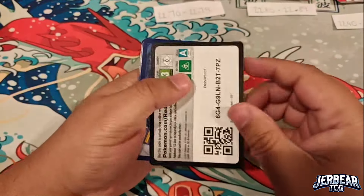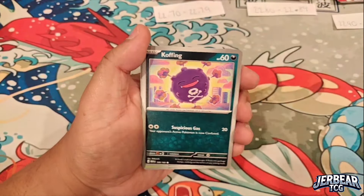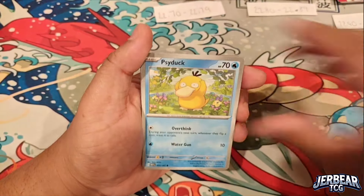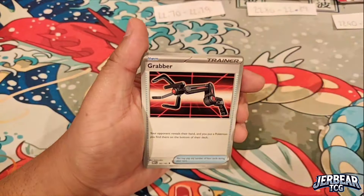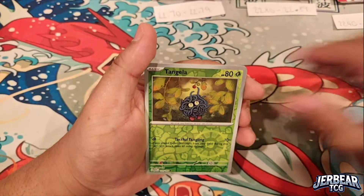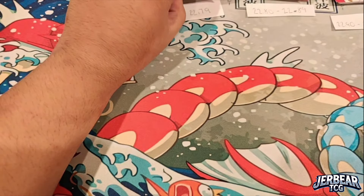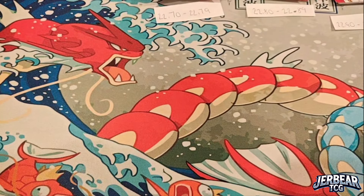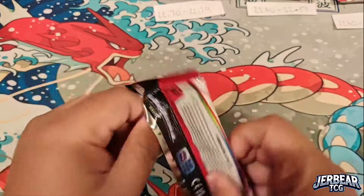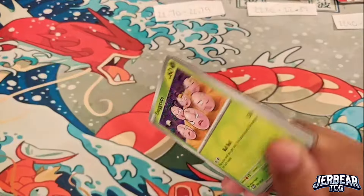Stellar Crown has been out for over a month and we'd like to finally put a bow on it. We're also prepping — I can confirm we've placed an order and we're getting a case of Surging Sparks, the American version, along with an ETB and one extra booster box. Please stay tuned for that. The release date for Surging Sparks is November 7th or 8th.